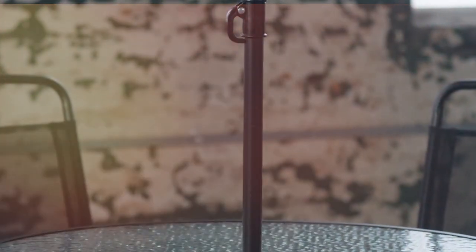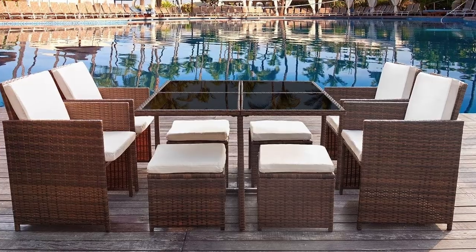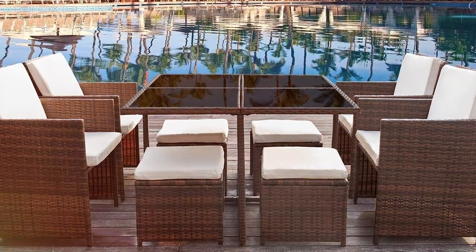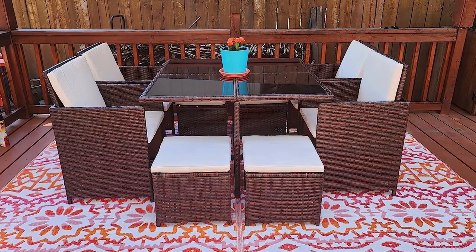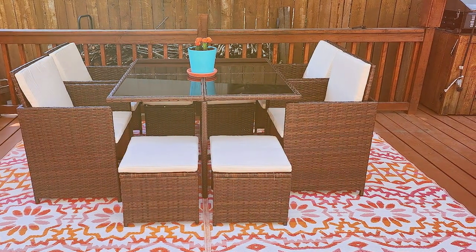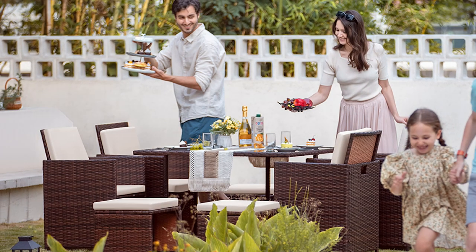The table is topped with a high-quality tempered glass surface, which not only adds a touch of modernity but also makes for easy cleaning. The cushions are made from soft yet resilient foam covered in a fade-resistant polyester fabric that resists stains and water damage, ensuring comfort while maintaining its pristine appearance over time. The set's sturdy metal frame is designed to support substantial weight and withstand various weather conditions. The chairs are ergonomically designed with high backs and armrests, providing added comfort for long dining sessions.